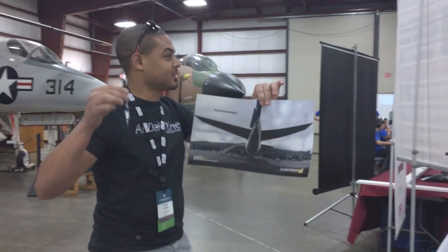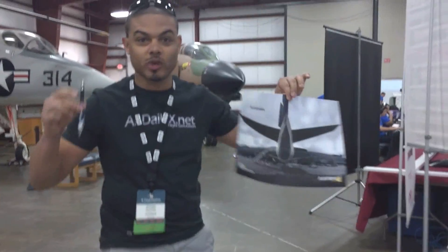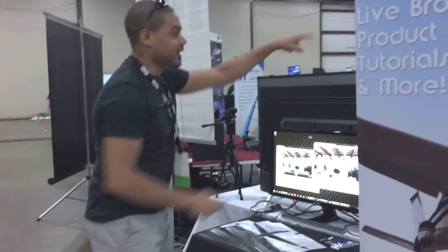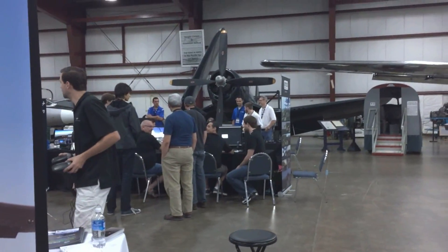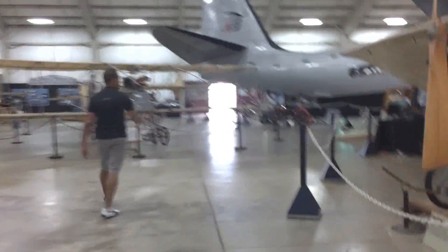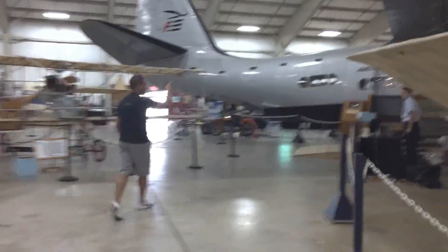Flight Beam is here — Amir Salahi is somewhere running around. There he is, right there, the guy in the blue shirt. Let's head over to the other hangar. I can't believe I missed all of this last year. Look at this — definitely want to get this aircraft out of here and try to fly it.